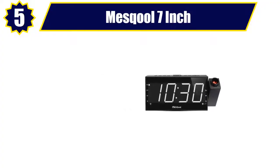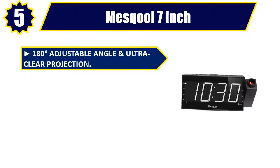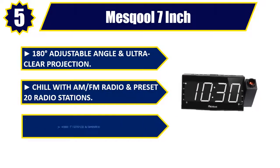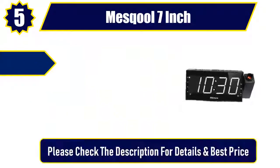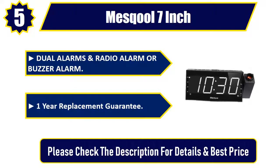Number 5: Mess Cool 7-inch. 180 degrees adjustable angle and ultra-clear projection. Chill with AM/FM radio and preset 20 radio stations. Sleek 7-inch display and dimmer. Dual alarms, radio alarm or buzzer alarm. One-year replacement guarantee. Please check the description for details and best price.